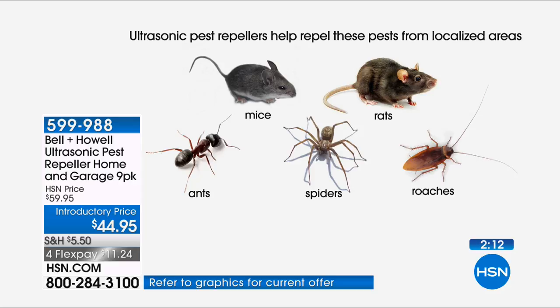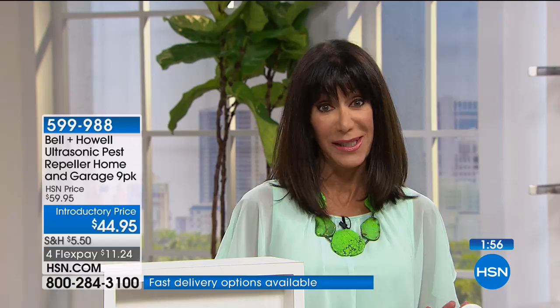Ask yourself how great you can feel as a parent, a mom, or a pet owner to deal with this issue without using chemicals. You always have a full 30-day unconditional money-back guarantee. We wouldn't have sold over six million — they've been here since 2010 and people have loved them.